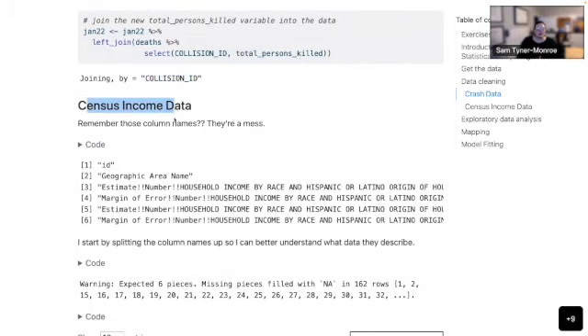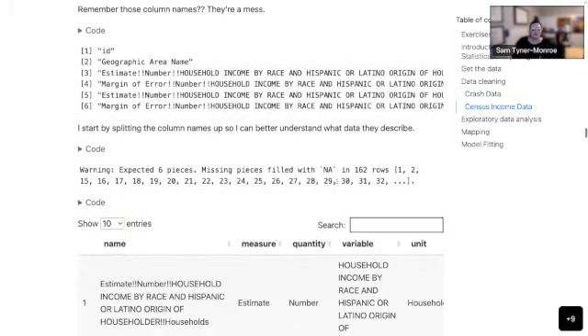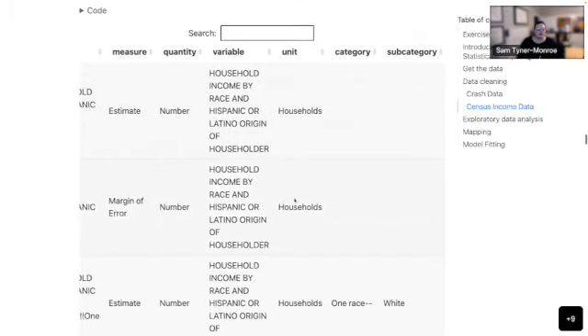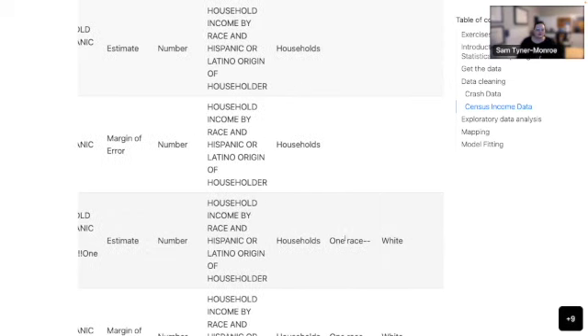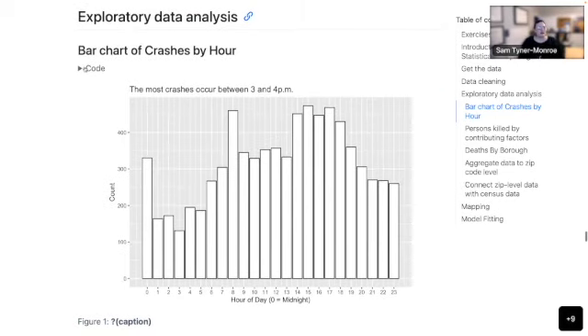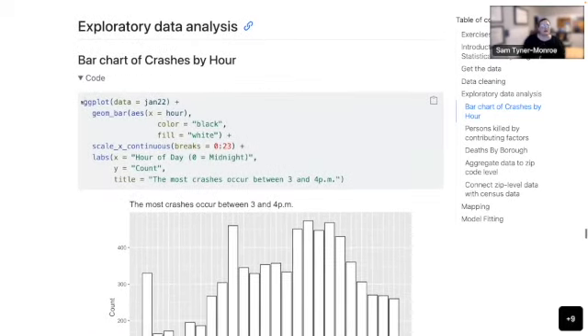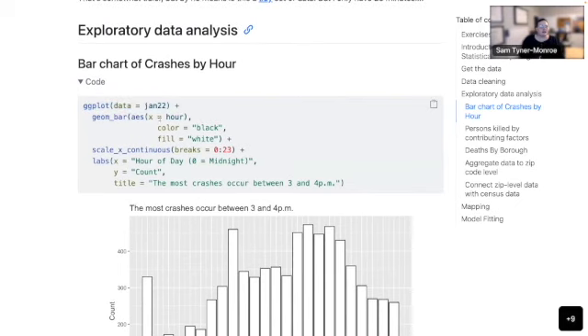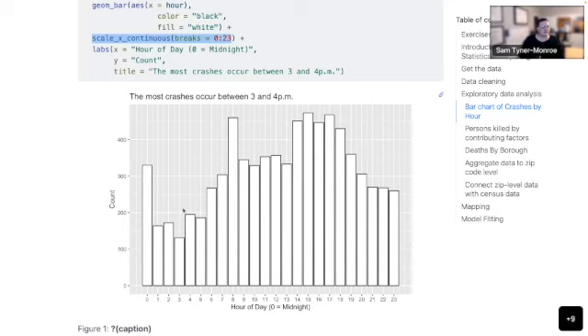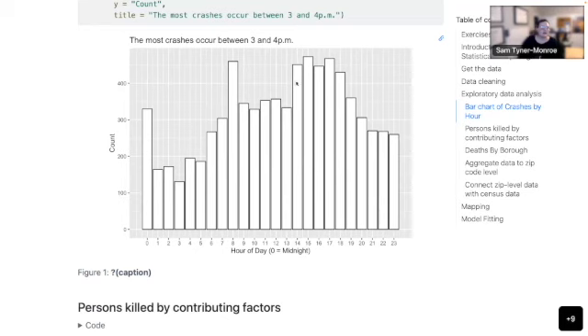I'm going to skip the census income data. These column names are a whole mess — but if you work with census data, it's important to think about how they encode information. For example, one variable actually encodes the estimate of number of households of one race where that race is white — there's a bunch of information in just that one column. That's just how census does it. So I'll hop over to the exploratory data analysis section.